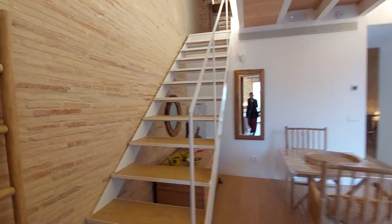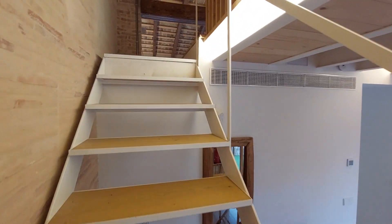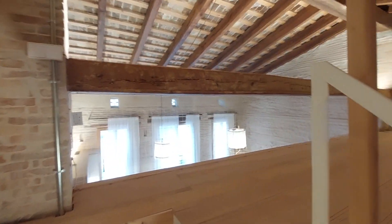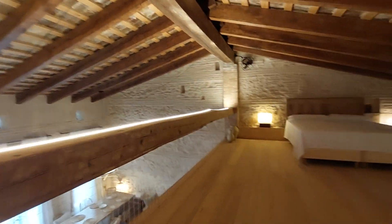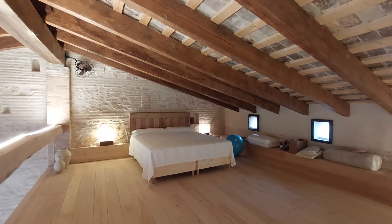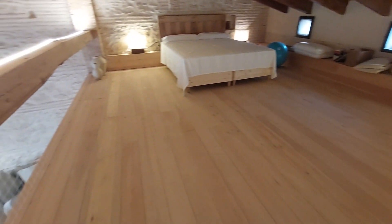We have another bedroom upstairs. It's kind of a small attic. As you can see, you have a double bed and a lot of space — it's a very spacious bedroom.